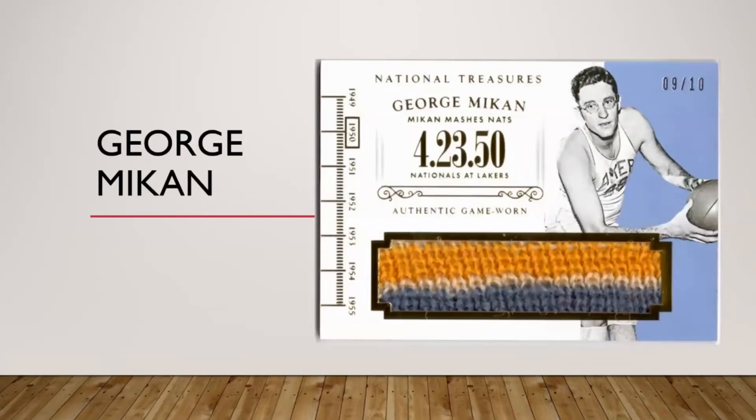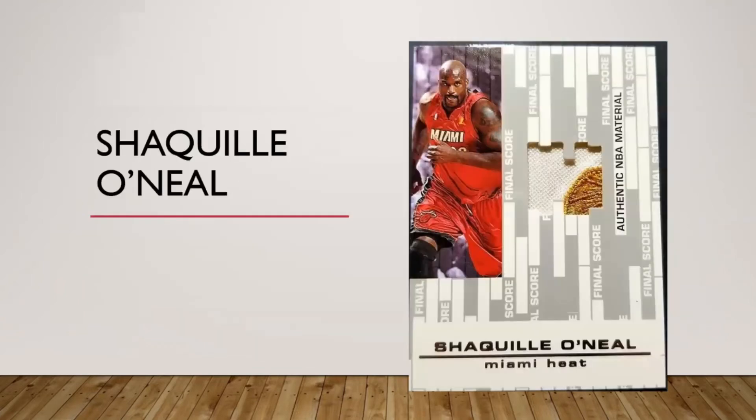Mikan doesn't have a lot of prime pieces out there — this one's from National Treasures, had to grab that one when I saw it. Earl Monroe — I don't have anything for him, he's got stuff even dating back to Topps. Hakeem's got tons of stuff, I just haven't found the right one.